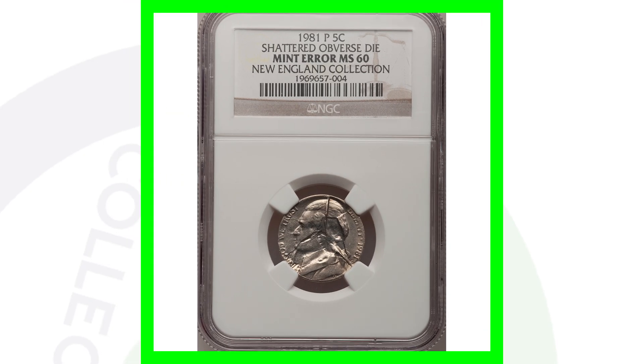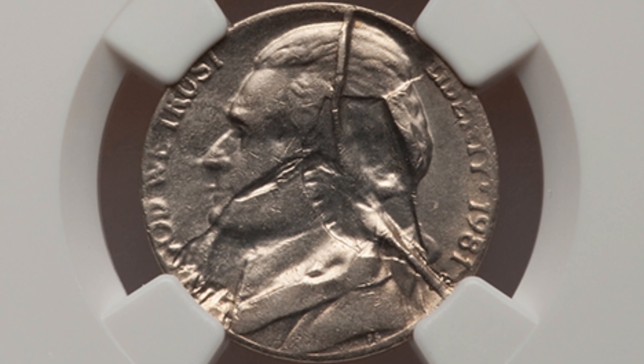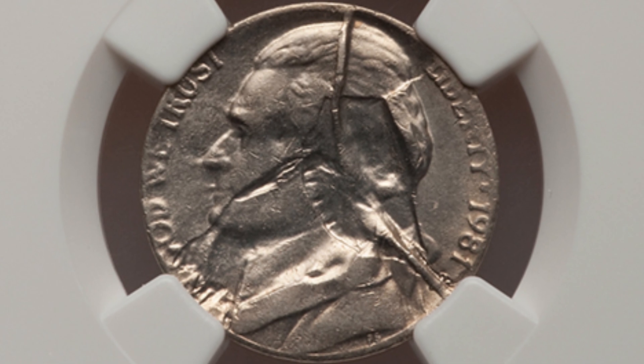Here is an error nickel from 1981 with a shattered obverse die, which you can clearly see in the image. There's not much going on with the reverse, but the front of the coin clearly shows that error. This nickel sold for over $400.